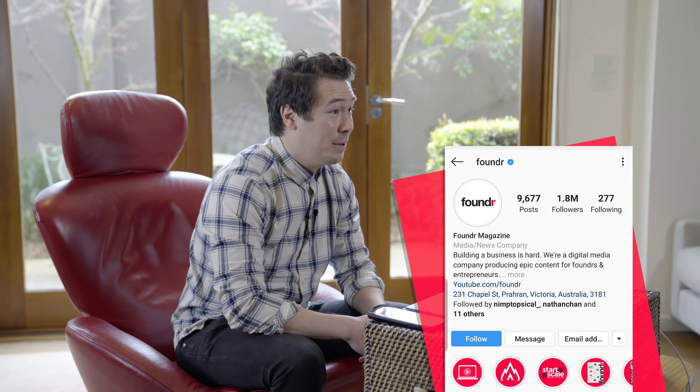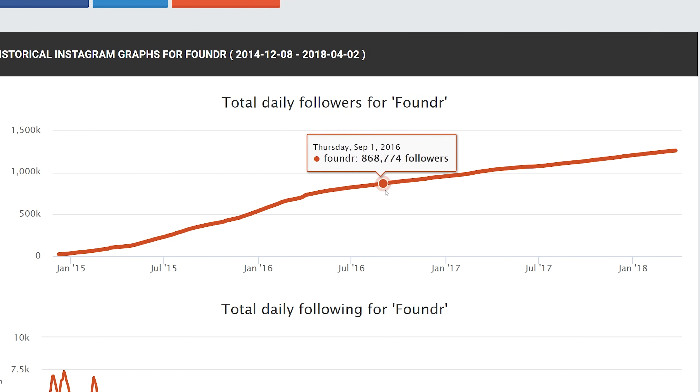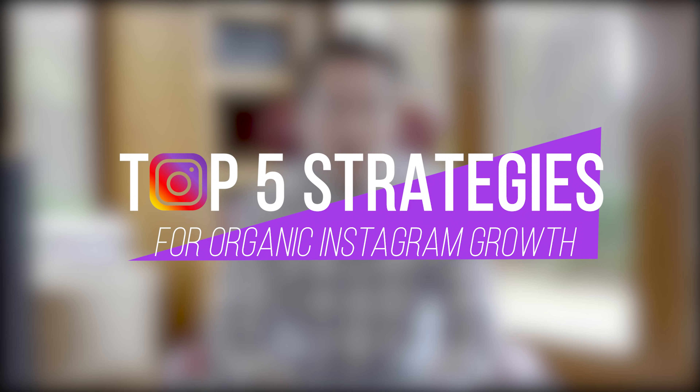Hey guys, my name is Nathan Chen. I'm the CEO and publisher of Founder Magazine, and in this video I'm going to share our top five ways to organically grow an Instagram account. I've been lucky enough to grow a lot of Instagram accounts and generate millions of dollars using Instagram. Our company account at Founder has grown to 1.7 million followers, growing 500 to 1,000 new followers a day — all organic, no money spent.